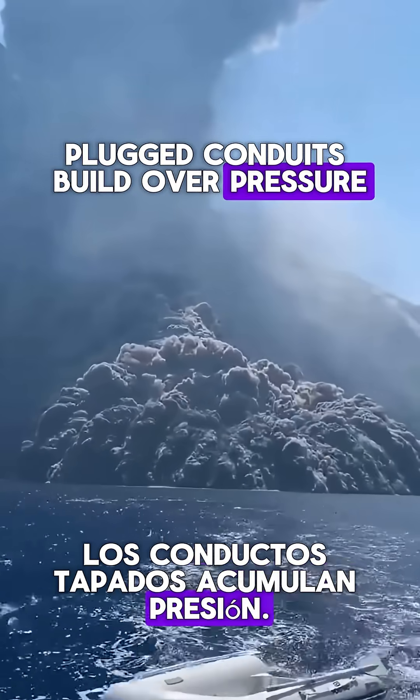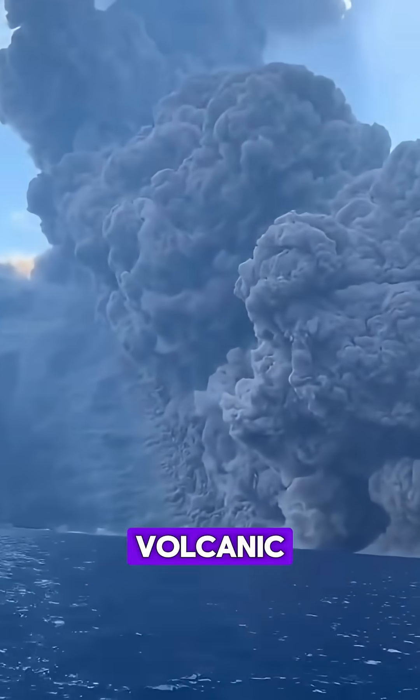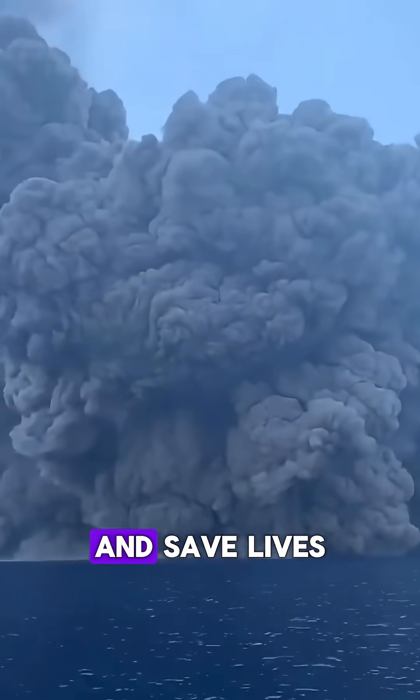Plugged conduits build overpressure — boom — eruption column, fallout, and surges. Volcanic monitoring through seismicity, ground deformation, and gas helps forecast activity and save lives.